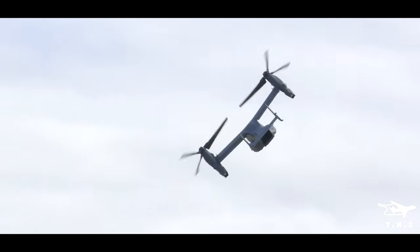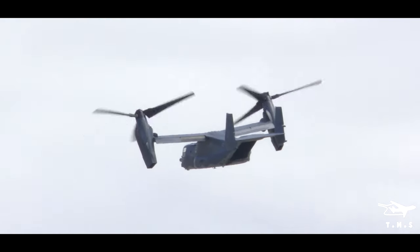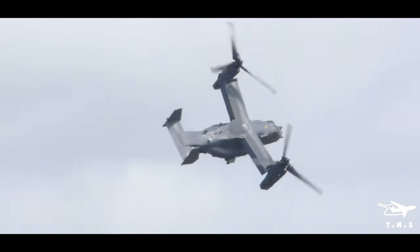You're always able to transport 24 combat troops and 20,000 pounds of cargo in that transition.